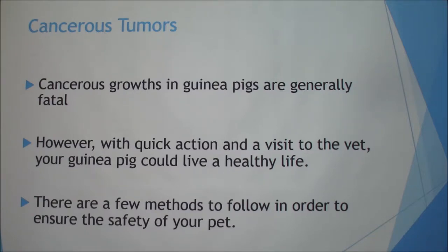Growths in guinea pigs are generally fatal since they are such small creatures. However, with quick action and a vet visit, you can potentially avoid that. There are a few methods to follow in order to ensure that your pet is safe.